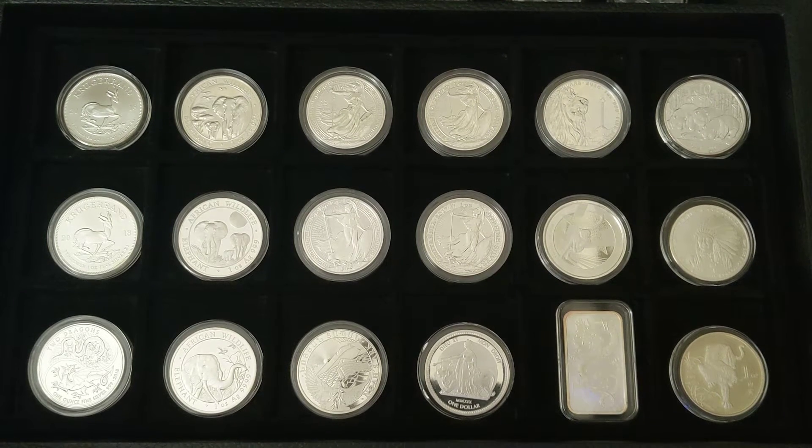Hey guys, my name is Alpha, and welcome to the Silver Gold Saver channel. Today I wanted to do a community trade, and what I wanted to do was trade some of my premium silver coins for a 1/10th ounce gold eagle.